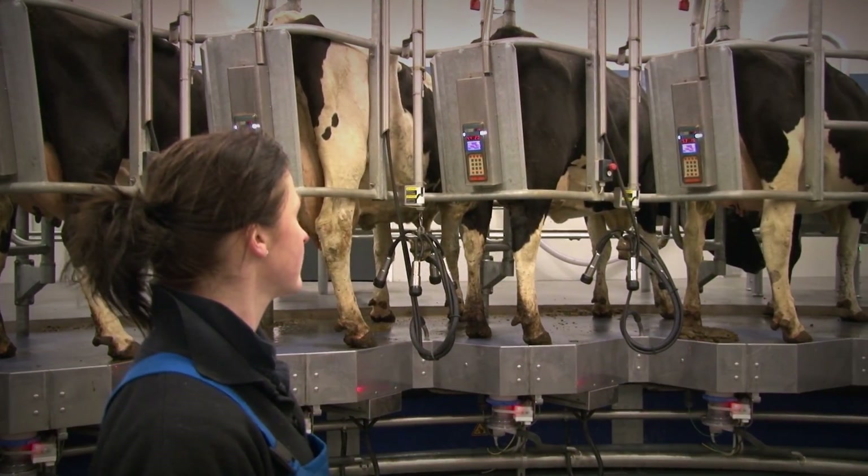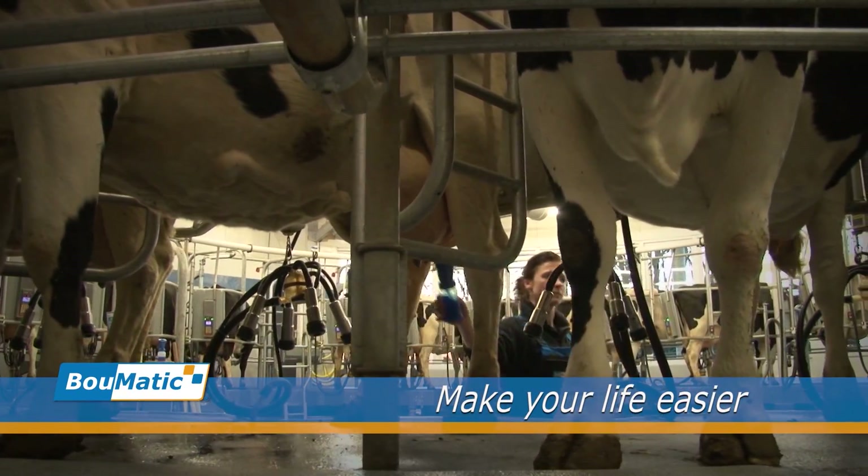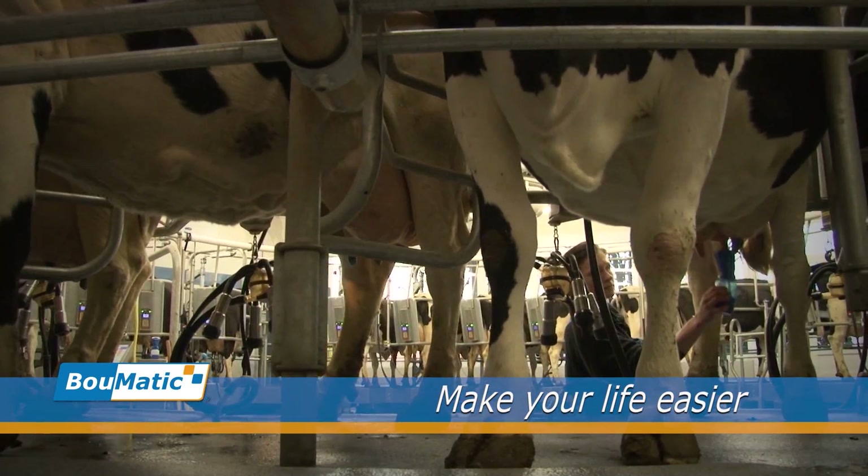The internal rotary platform offers a good overall view of all the cows. Fertility and health controls can be done during milking if required.